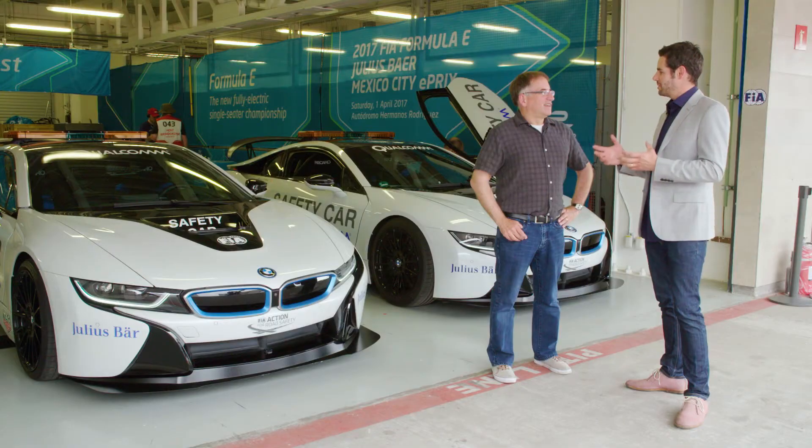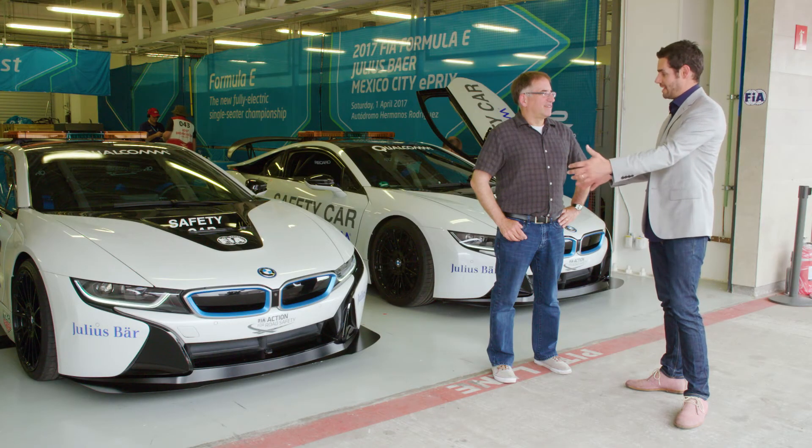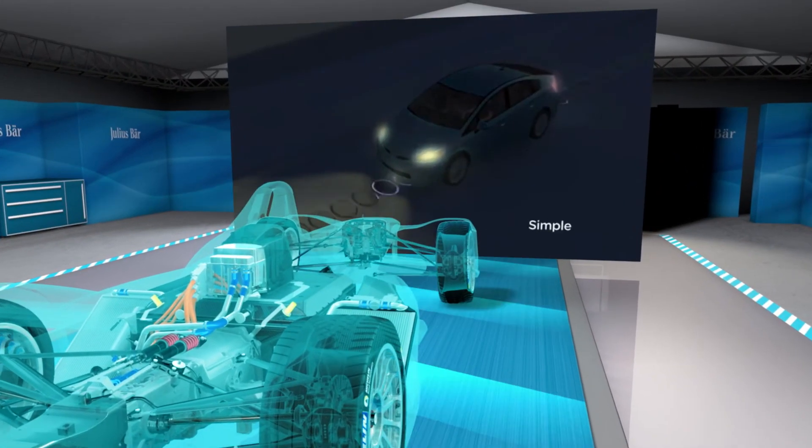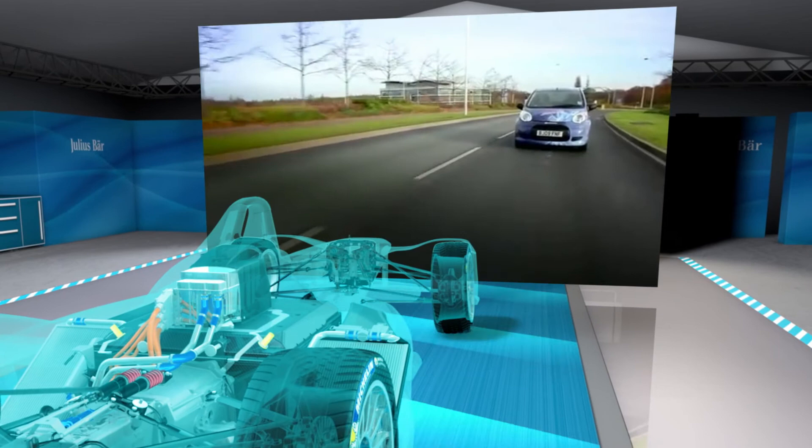Where else do you think this can go in the future? If you think about taxi ranks, buses, and down the road the highways or freeways between major metropolitan areas — those might be electrified themselves. So what you're talking about is taking the pad we see here in the safety car garage, embedding it in the floor and extending it over a long distance. Yes, and that is going to be the future.